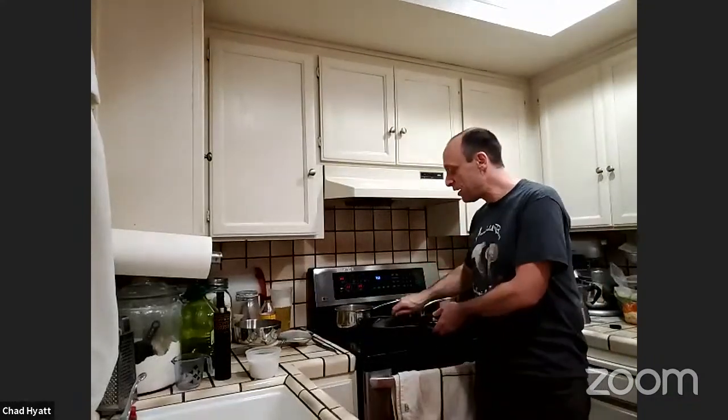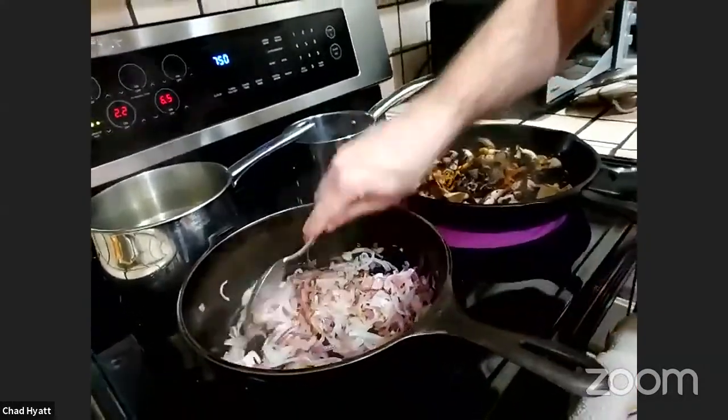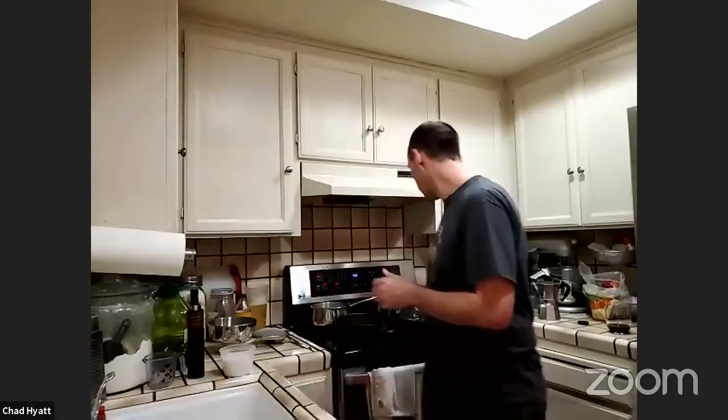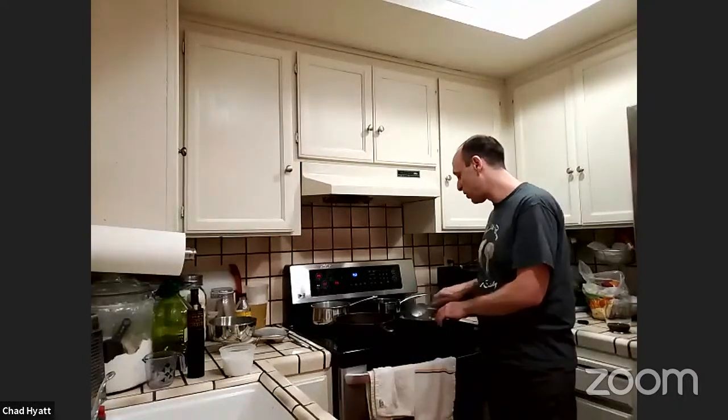To get back to this pan - the base for my black trumpet jam is to first caramelize some onion and fennel together. Today I didn't have fennel, so I'm just using a little extra onion. I've done it both ways and it works just as well. That's why I started this pan early - you guys don't need to watch me caramelize onions for 40 minutes. This pan's been going for a while already, and when it's done a little more, I'll show you how I add more stuff to it.